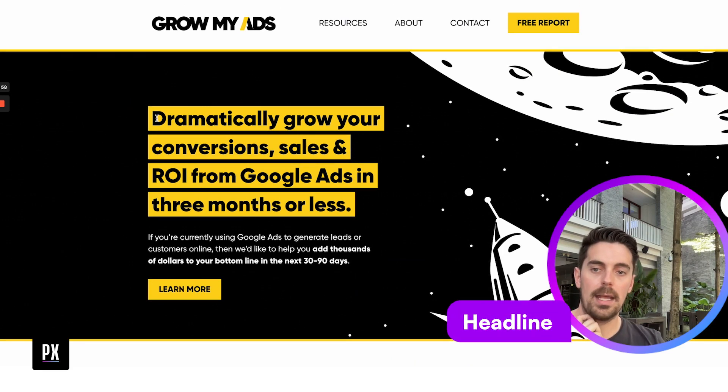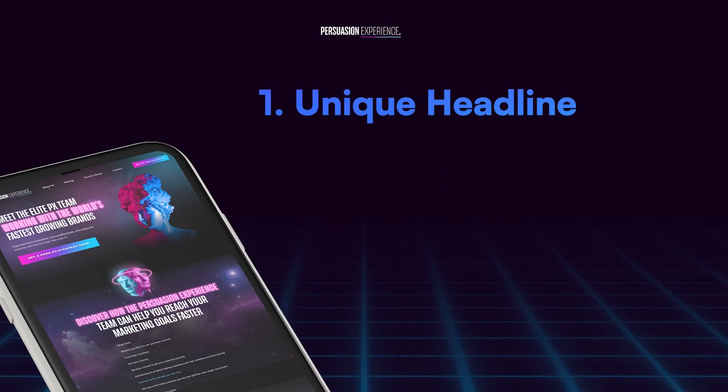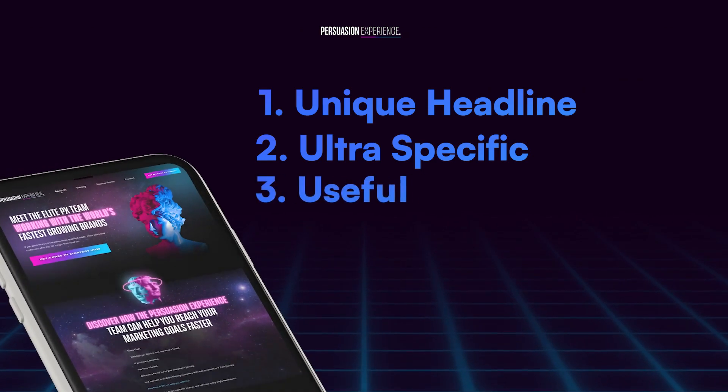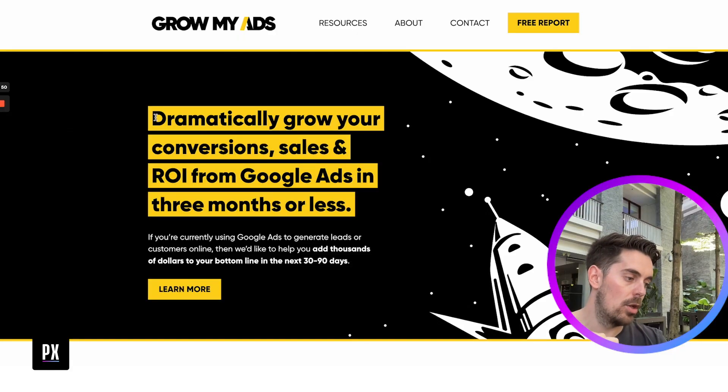In terms of the first headline — 'dramatically grow your conversion, sales, and ROI from Google Ads in three months or less' — that's an old headline, basically nothing special. There's a framework from Agora Financial, a billion-dollar financial newsletter publishing company. It's called the Four U's. Ideally you want all four in a headline. If you have one, that's good; two is better; three is great; four is exceptional — you've got a monster on your hands. The four U's are: Unique, Ultra-specific, Useful, and Urgent. If you can get those four elements into your headline, you're going to have a really strong headline.